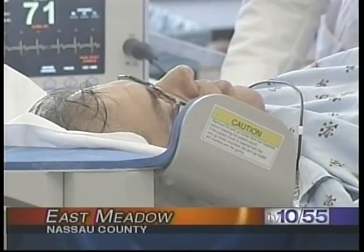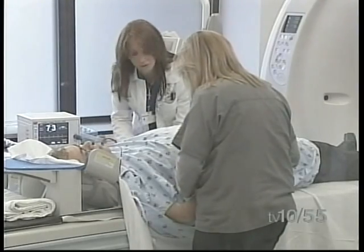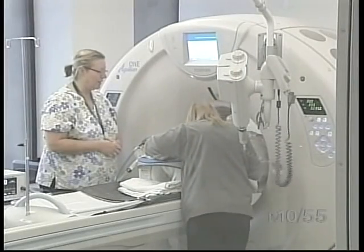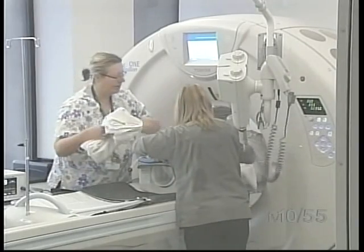Ron Tomo of North Belmore has had heart disease for years, and as a child suffered with polio. He's no stranger to hospitals and medical tests. So today, he was happy to have a picture of his heart taken by Nassau University Medical Center's brand-new state-of-the-art 320 detector coronary artery CT angiography technology.